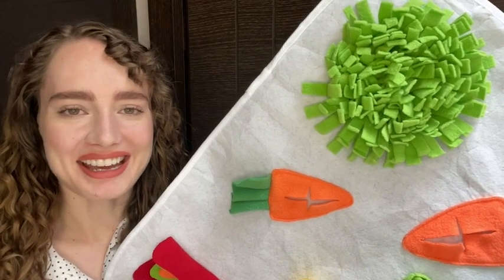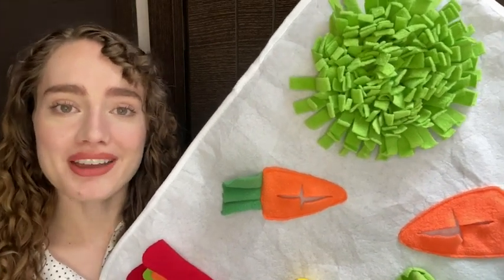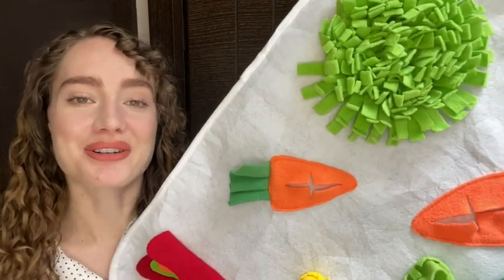Hey there, I'm Brianna with WTI and this is my Rabbits Snuffle Mat by Gendor. My rabbits love it — it has definitely passed their test. Let me show you how great this is.